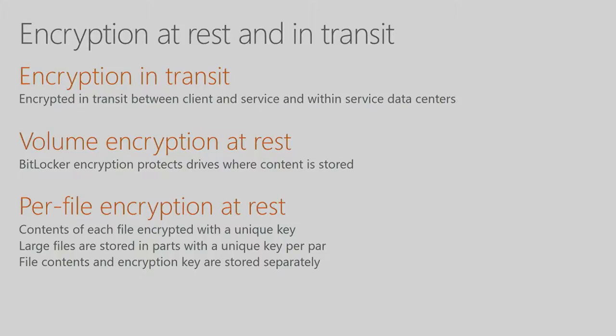In addition to physical security and access controls, we take very seriously how your data is actually stored. We use encryption both at rest and on the wire — data is always encrypted whether it's moving between our data centers or between us and you. We encrypt the volumes using BitLocker, and each individual file is encrypted separately. In fact, each file is broken down into multiple chunks, each chunk encrypted with its own key, and the keys are stored separately from the file.